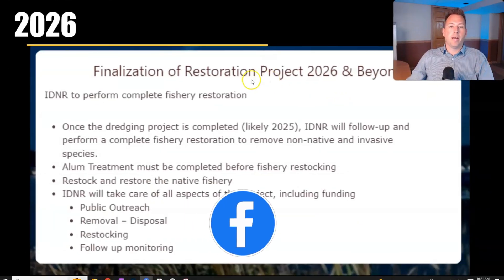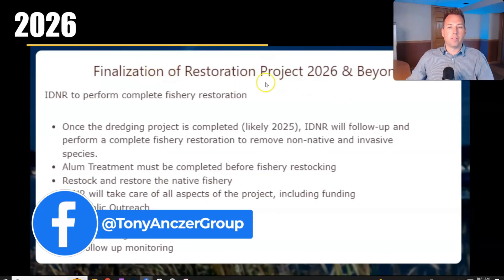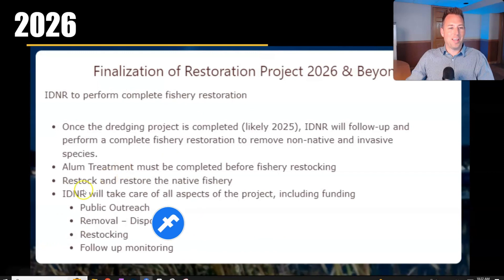When the project is complete, in 2026 and beyond, IDNR is going to perform a complete fishery restoration to remove non-native and invasive species. There will be alum treatment to get the water in good condition before restocking, and then IDNR will restock and restore the fishery.